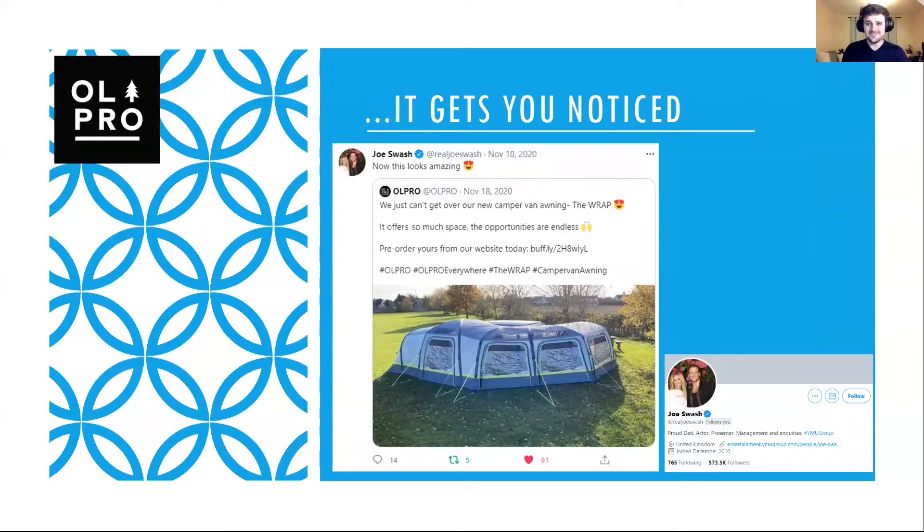It does get quite a lot of excitement amongst our audience — so much so that it has gotten us noticed by the likes of Joe Swash, which sounds quite funny, but when celebrities like Joe Swash with half a million followers on their accounts are recognizing your products, the compliments, retweets, and shares all really do help in terms of your marketing.